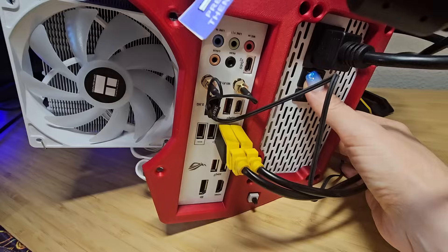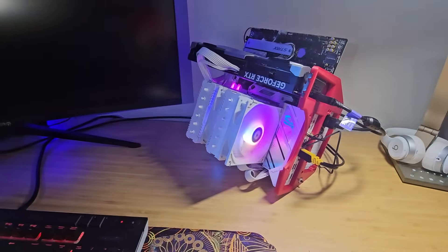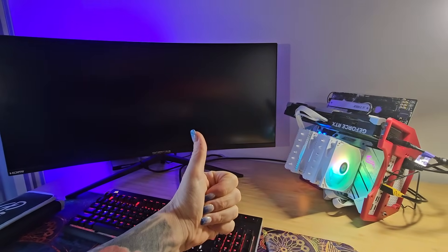Round two — we did end up reseating the RAM and that was the issue. So after powering it up for the second time, we had success. And there you have it, guys — that was how we built our high-performance PC for our 3D printing business.